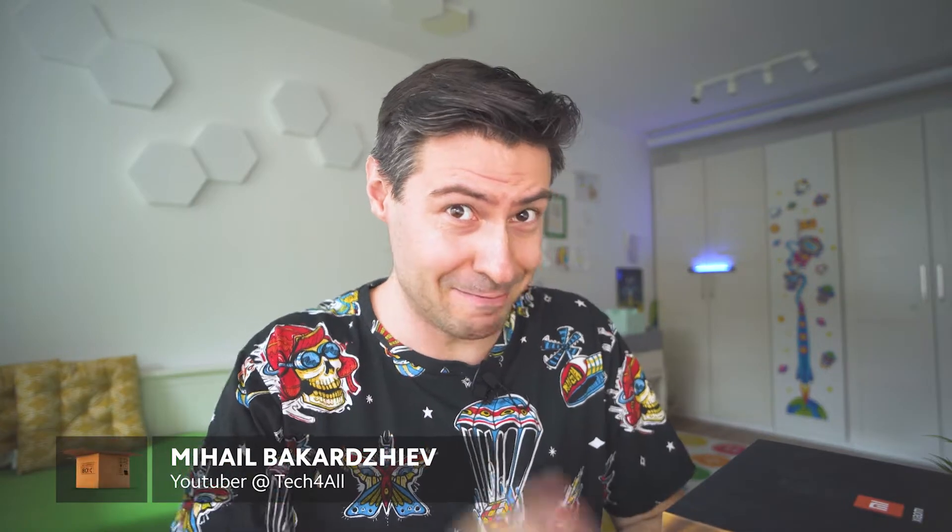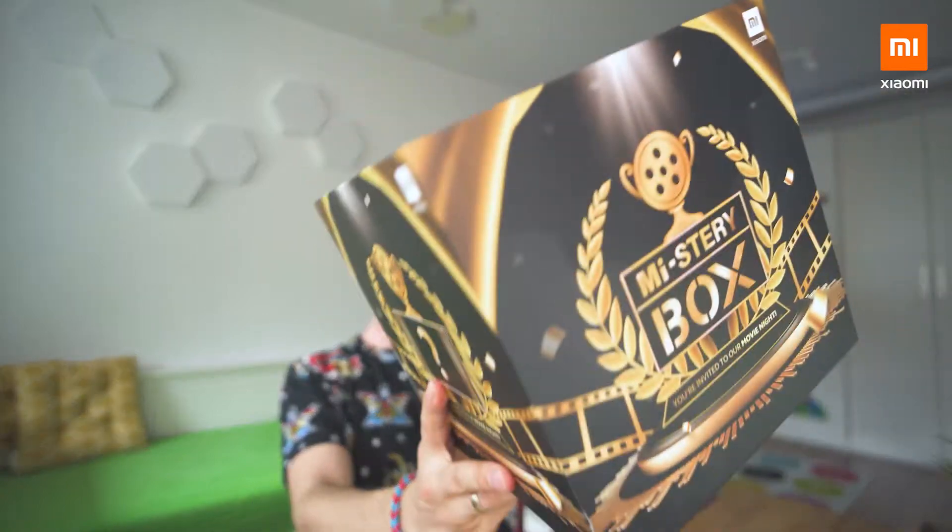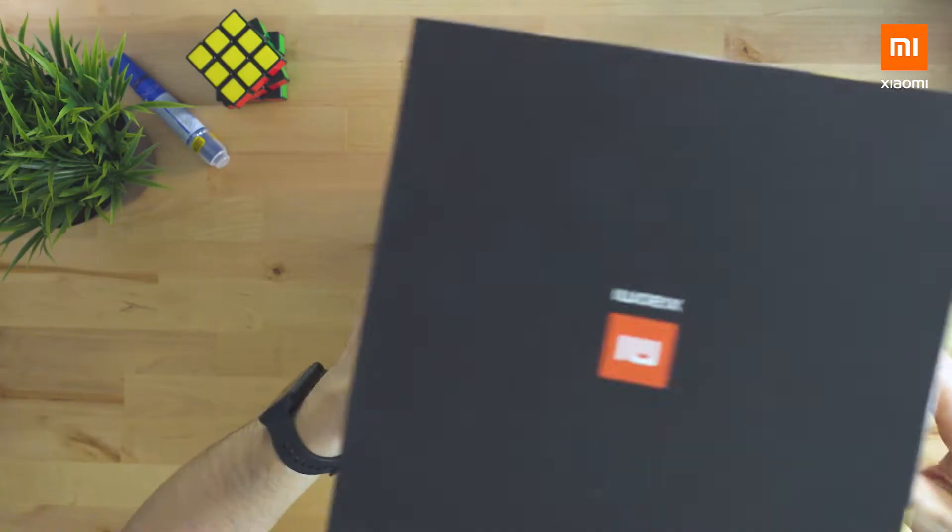So how is everybody doing today? Hi, nice to meet you, my name is Michael from the Tech4Hole team and this is a new mystery box. Let's see what we've got this time.